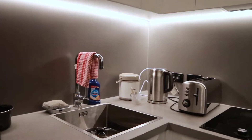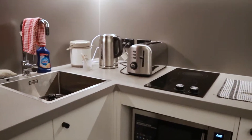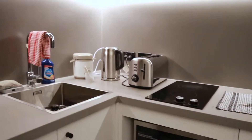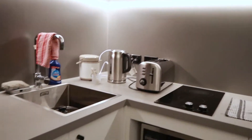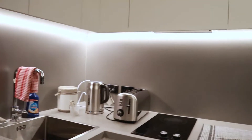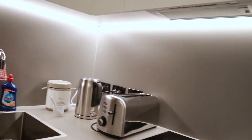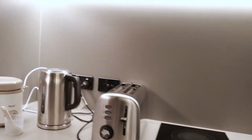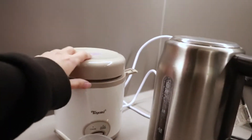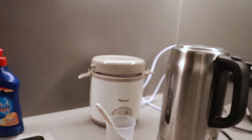Over here at the kitchen — I love how I have my own kitchen now because I can just cook whenever I want. I can cook at 2 a.m. in the morning and nobody cares. I freaking love my kitchen. The toaster, kettle, and microwave come with the room. This is my own rice cooker — it's so cute, I bought it in Singapore.